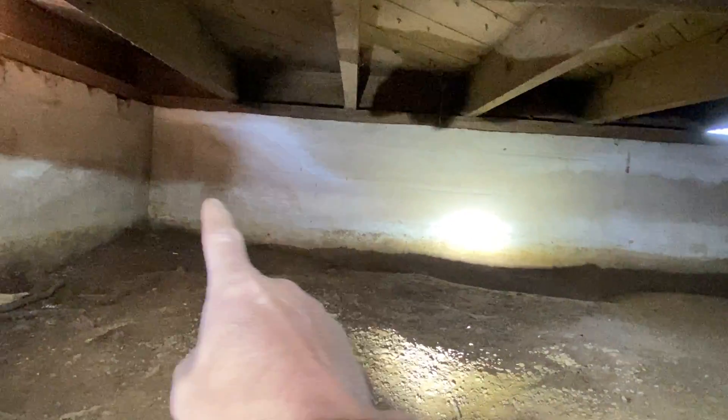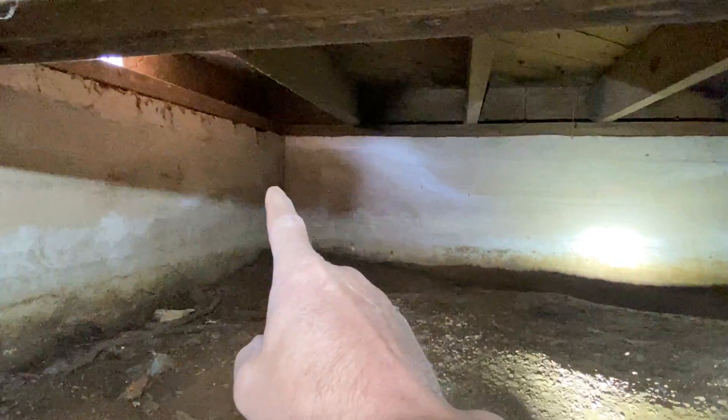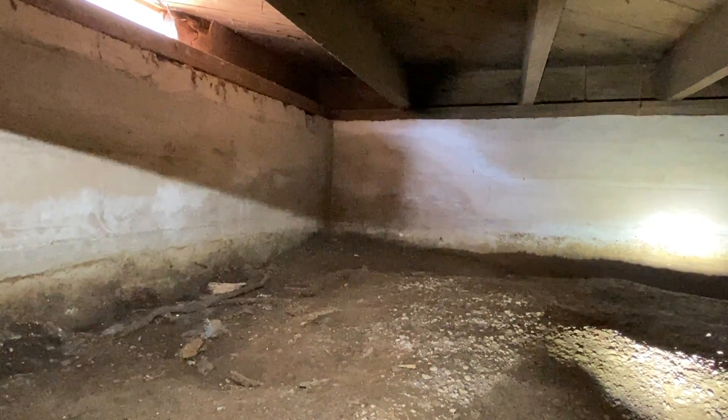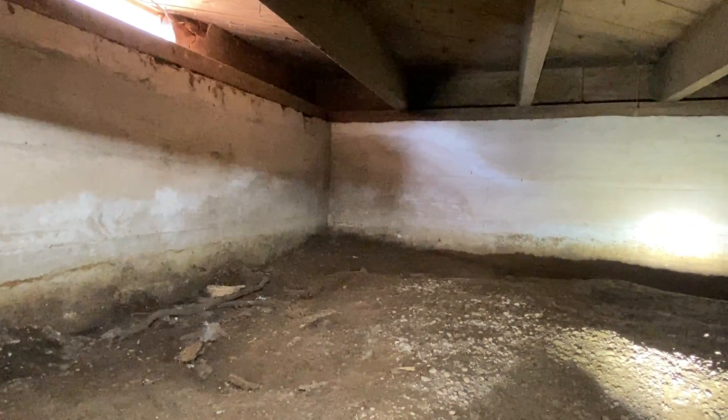Okay, first crawlspace video. I am on the front right corner of the home. For reference, there's the front wall, there's the corner of the bedroom, and here's the right wall of the home. Almost in the very front, it actually opens up into a pretty good crawlspace. Once you get underneath here it's really tight getting in, but once you're underneath that deck you can make it around.